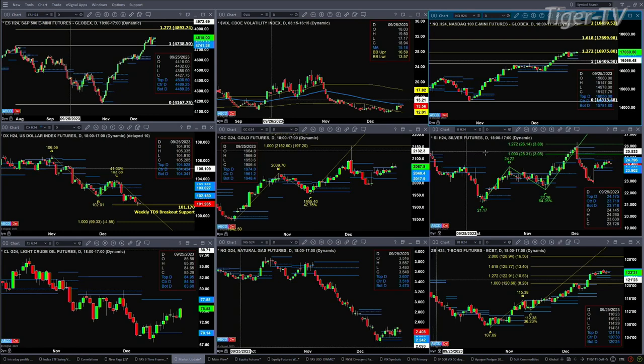Silver is consolidating within its profile. It's got support at 23.90 and resistance up at 24.79.